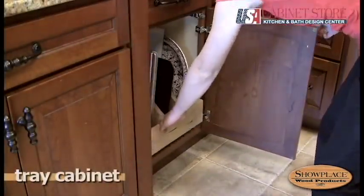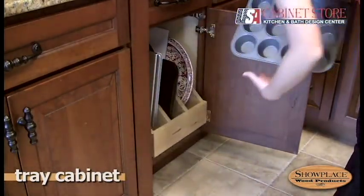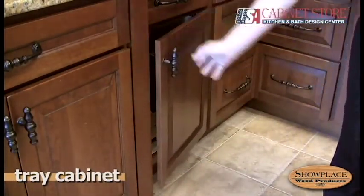What to do with those awkward cookie sheets, pizza pans, and muffin tins? Roll-out tray dividers bring order to chaos and make the most of base cabinet space. With durable dovetail construction, they're a good storage strategy.